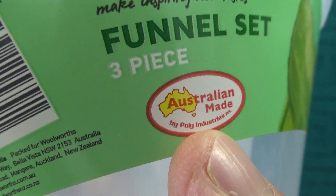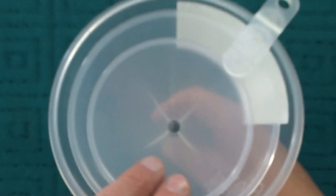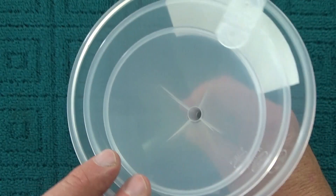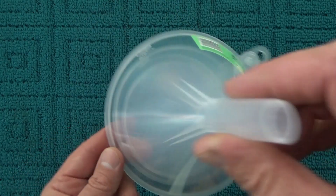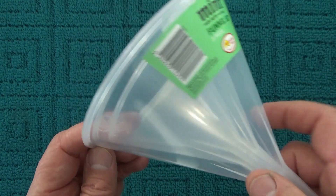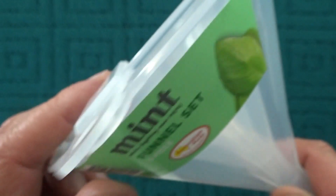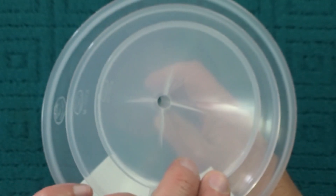Australian made by Poly Industries, a three-piece funnel set. I was surprised because things that are common and also inexpensive — this was only $3 — well, they're never made in Australia. They're always made overseas somewhere and imported into Australia.